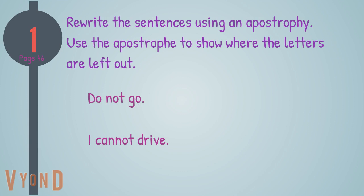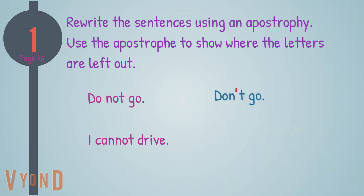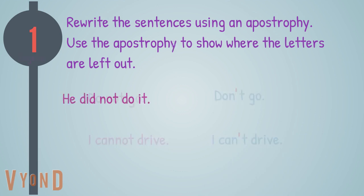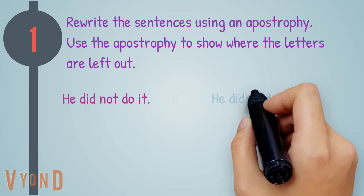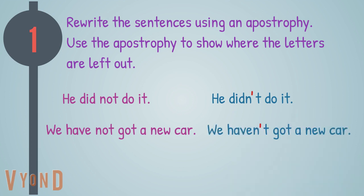Rewrite the sentences using an apostrophe — use the apostrophe to show where the letters are left out. Do not go — don't go. I cannot drive — I can't drive. He did not do it — he didn't do it. We have not got a new car — we haven't got a new car. They are in bed — they're in bed.